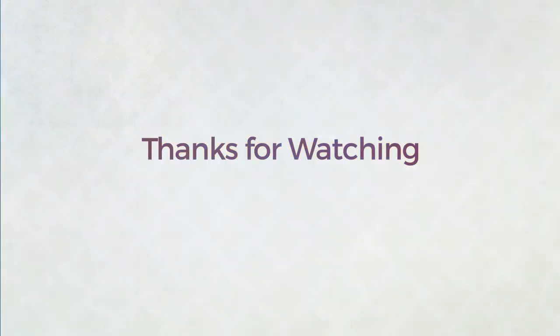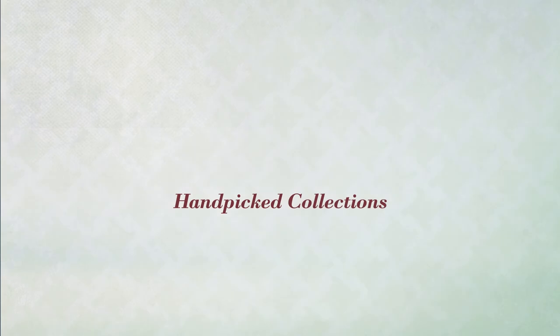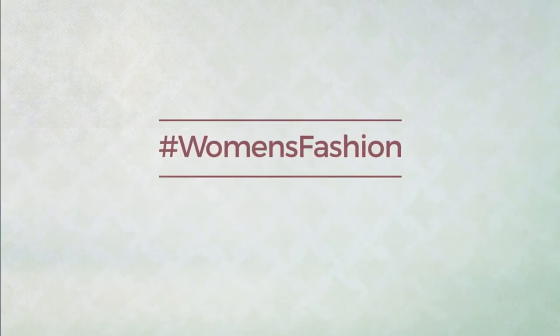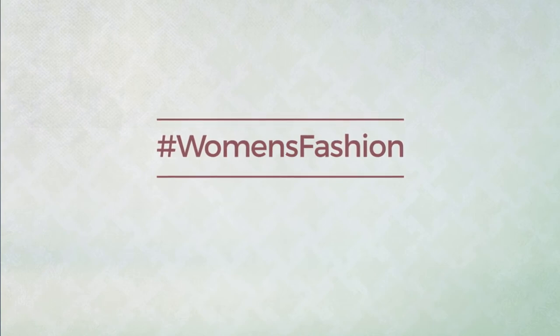Thanks for watching this hand-picked collection by hashtag women fashion. If you didn't like it, write something mean in the comments below; otherwise, subscribe to our channel, and I'll see you next time.